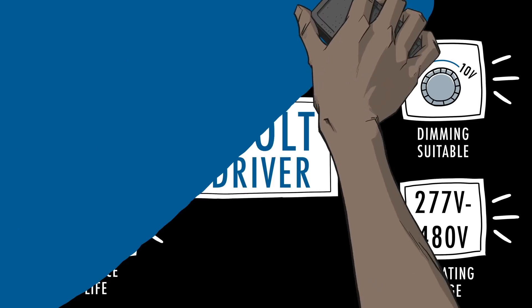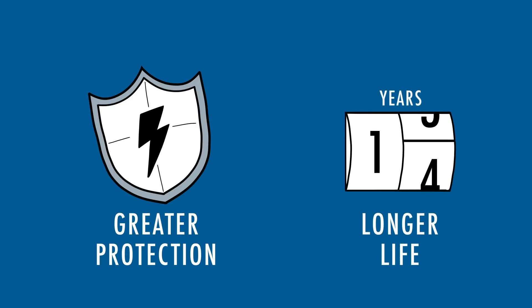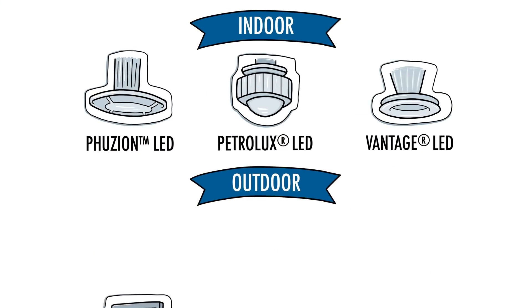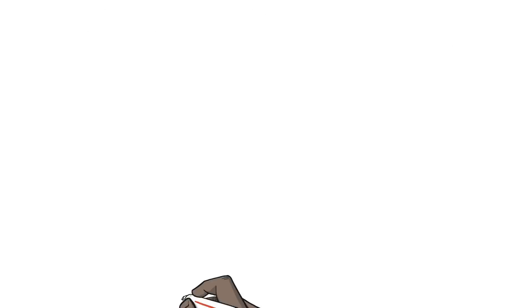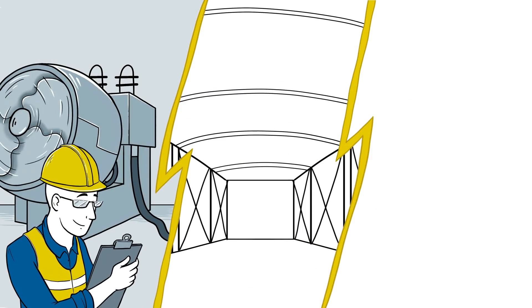Upgrading to the Holophane X-Volt option can provide the confidence of greater protection from poor power quality and help ensure longer operational life for your lighting system. Holophane offers a growing portfolio of both indoor and outdoor lighting solutions enabled with X-Volt technology, where safety matters most. Protect your lighting infrastructure with X-Volt.